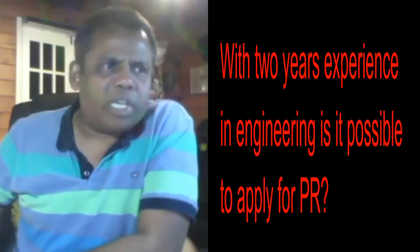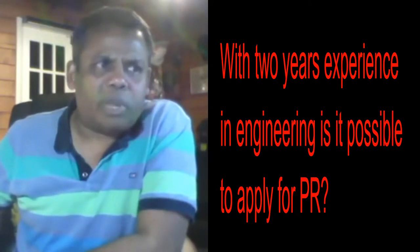With two years experience in engineering, is it possible to apply for PR if you're outside New Zealand? If you're trying to apply for what most people call PR, it is actually called residency.